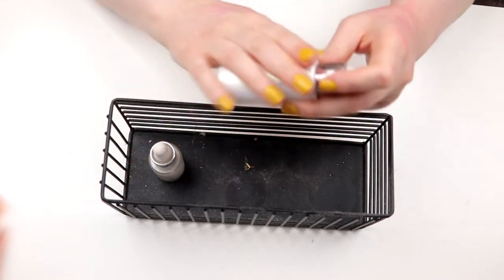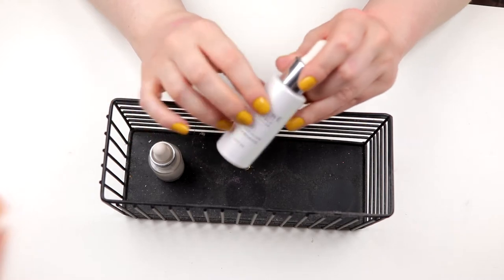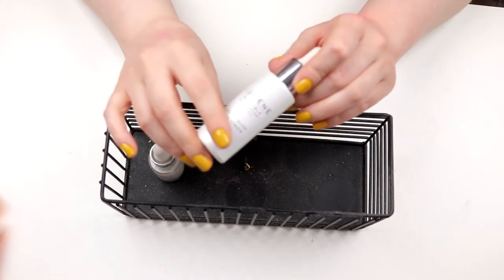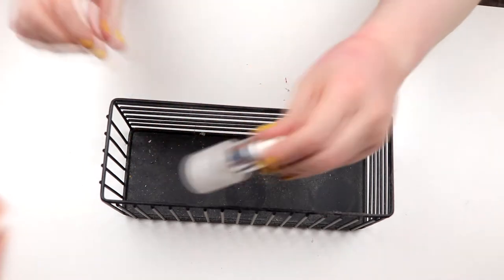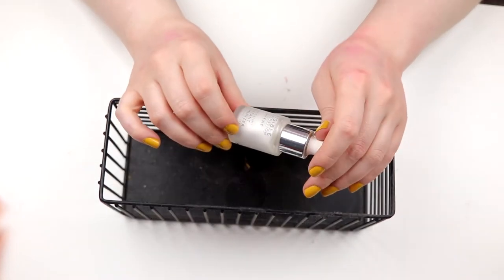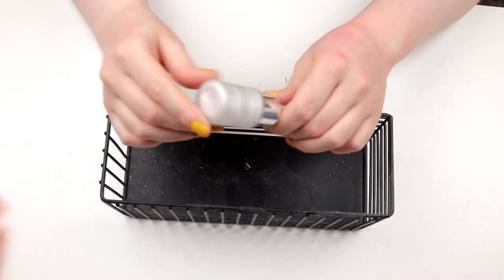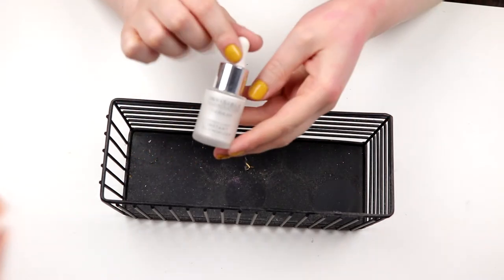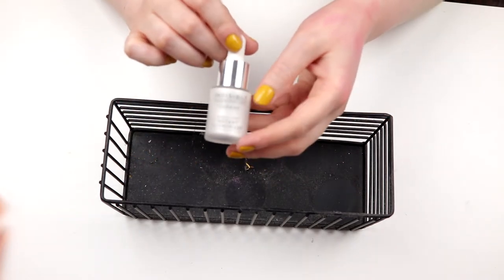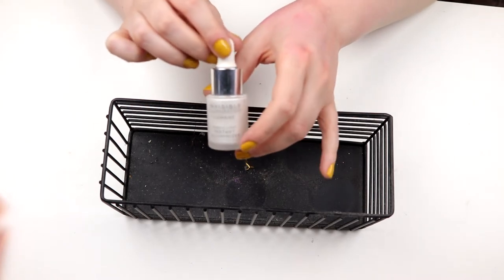Then I have the Lumine Instaglow UV Primer. I don't know why I have it here though — I think I will put it with my base products instead. And then I have this little Nordic Instant Luminizer from Lumine. It's like a liquid highlight. I don't know if this is still okay — it actually smells a little bit odd. So I think I will declutter this because it's old.